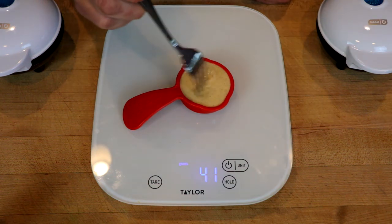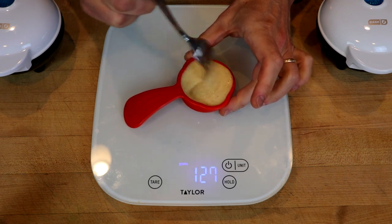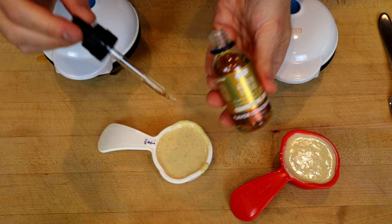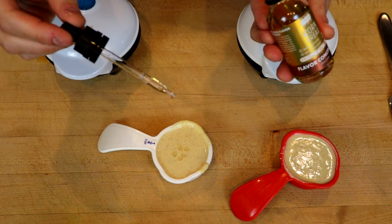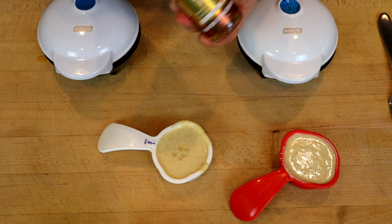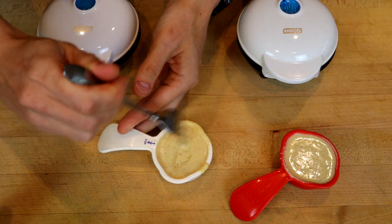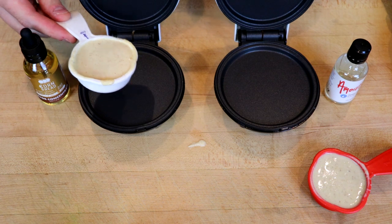That was three drops, and I already really smell the corn. Give this a mix. And then we'll repeat with the OO Flavors. This is a little thinner, so we're going to go five drops. Not real hardcore science here. Mix, and let's make some pancakes.